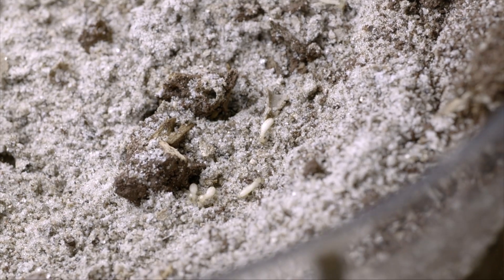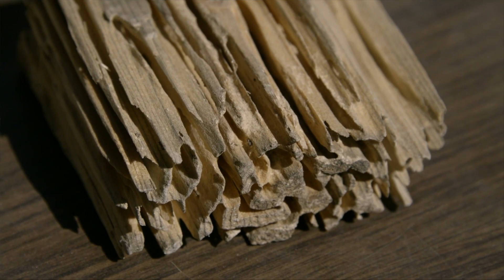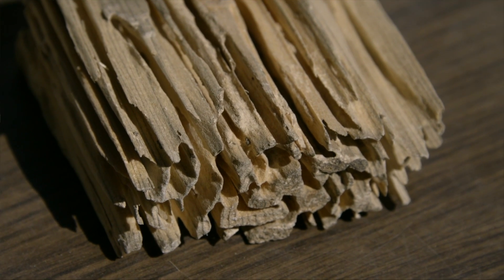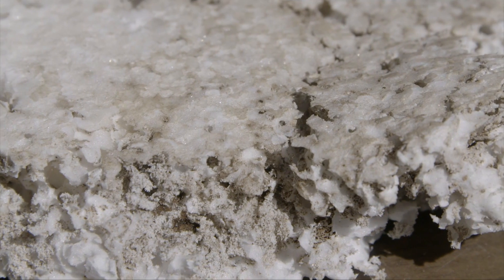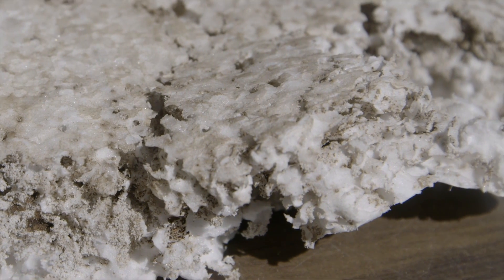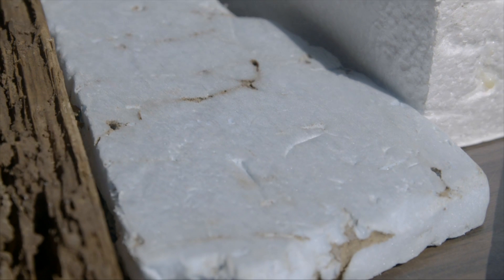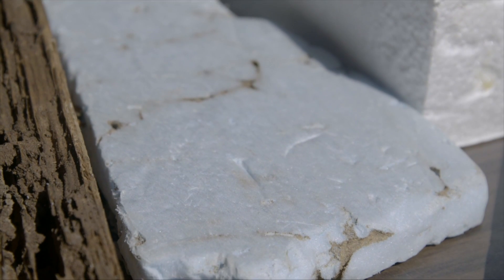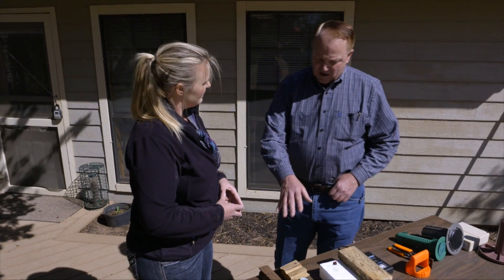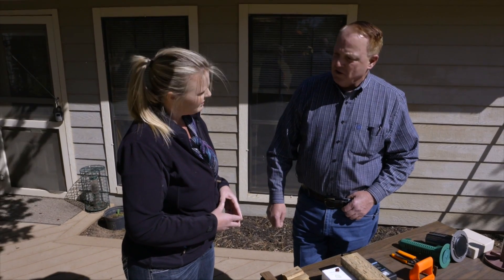You can also see more damage here — this is what the stud inside your wall can look like if termites are left unchecked. They'll also tunnel in and damage your insulation. They don't actually feed on the insulation and can't digest it, but they will do damage inside it. They will chew through sheetrock and styrofoam insulation to get to cellulose materials.